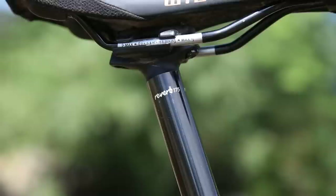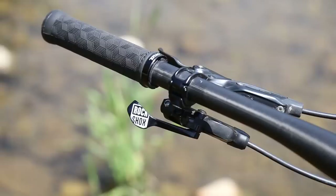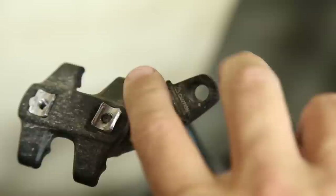Second is the dropper post. A Reverb with 175mm of drop was a welcome addition to the bike. Sadly, by the end of the test, there was about a centimeter of vertical travel lost at the top of the stroke. Fortunately, the new Reverbs have a vent valve at the top of the post to alleviate that problem.